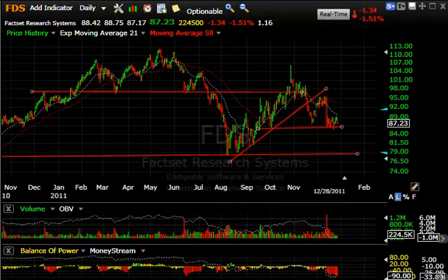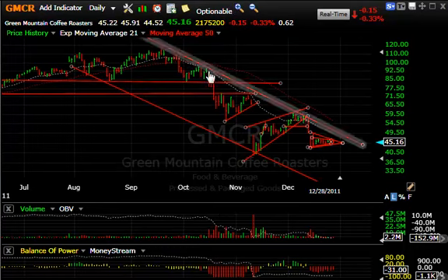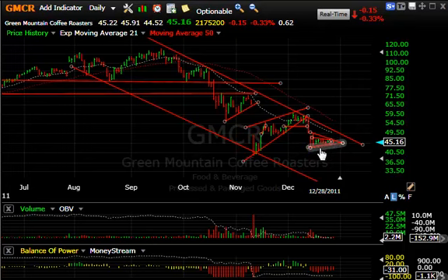Lastly, GMCR — which continues to look ugly. Broke hard here, wedge, broke hard here, wedge, broke hard here, and is now forming a little bear pennant. If we crack this to the downside, we can roll over hard and take this into the low 30s. Stay tuned on that one.